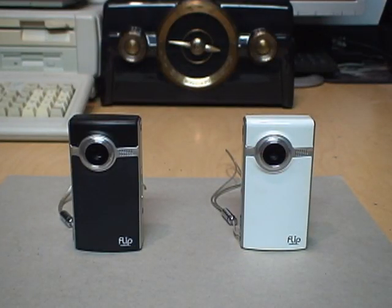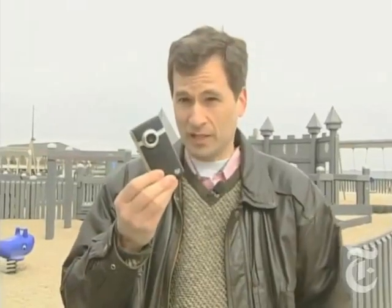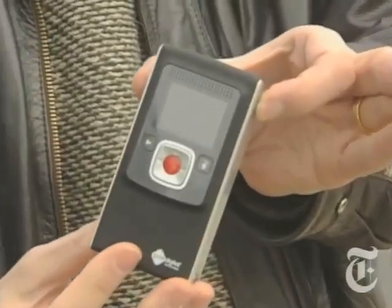Remember these? These flip video cameras? These were all the rage for about four years. They kept introducing new models with better video quality, HD video recording, stereo sound, image stabilization, smaller and lighter size, longer recording time, and these were incredibly popular. It's called the Flip Digital Recorder, 180 bucks. It's already a huge hit with kids and schools because it's so rugged and so simple.